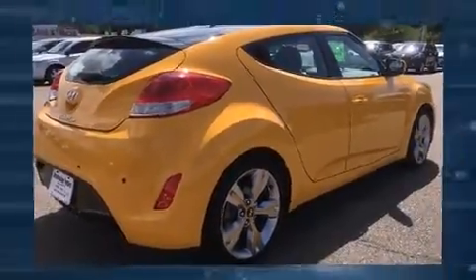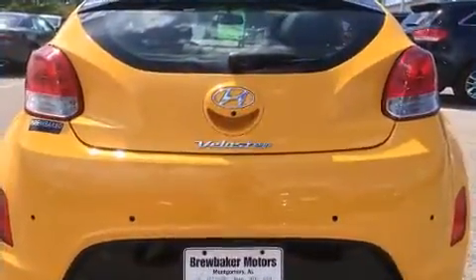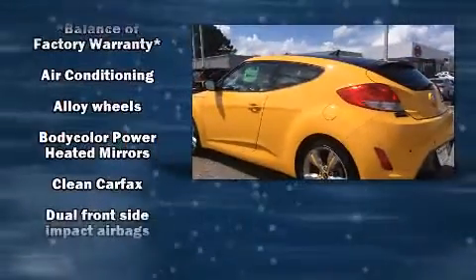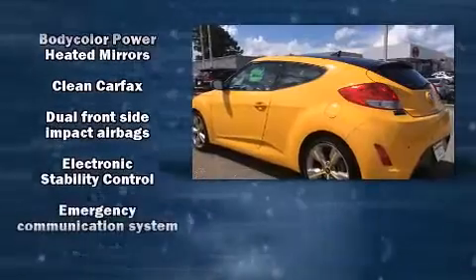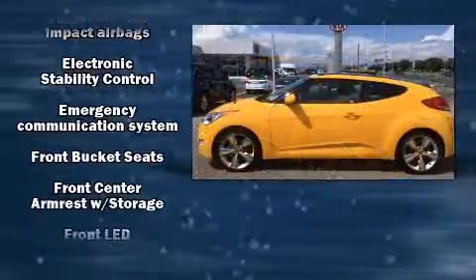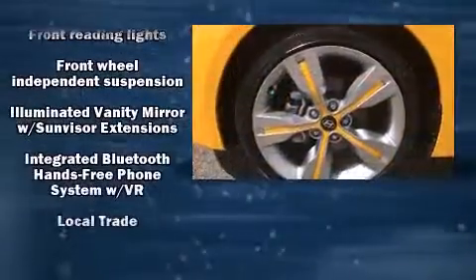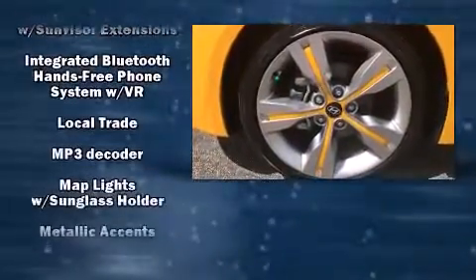Hyundai infused the interior with top shelf amenities, such as one-touch window functionality, variably intermittent wipers, heated door mirrors, and remote keyless entry. Storage solutions are integrated throughout the interior, demonstrating thoughtful attention to detail.